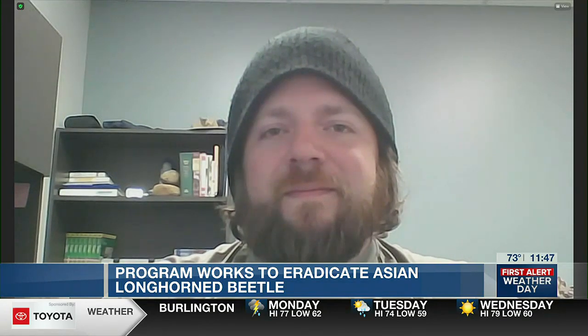Kyle Costolo, appreciate you being on here. Good information, especially Claremont — you've got a lot of wooded areas out there. Want to make sure folks keep their trees healthy and safe. Thank you so much.